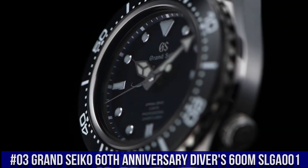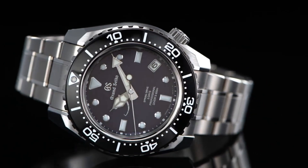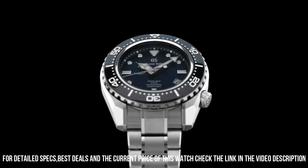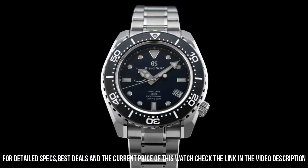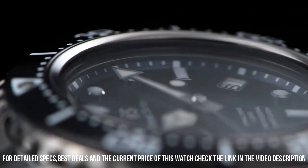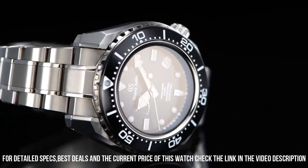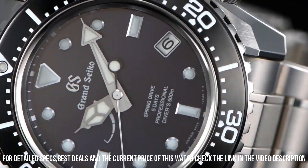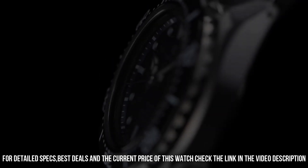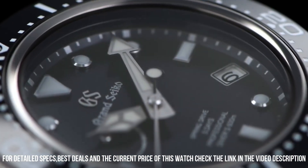Number 3: Grand Seiko 60th Anniversary Diver's 600m SLGA001, priced at $15,000 USD. Limited edition with Caliber 9R-A5 — its thin profile is made possible by the redesign and repositioning of the magic lever. 3-fold clasp with secure lock and push button release, solid and slide adjuster. Dial window: anti-reflective sapphire. Display type: analog. Deployment clasp. Case material: high-intensity titanium. Case diameter 46.9mm, case thickness 16mm. Band material: high-intensity titanium, silver color. Dial color: blue. Bezel material: black, unidirectional.